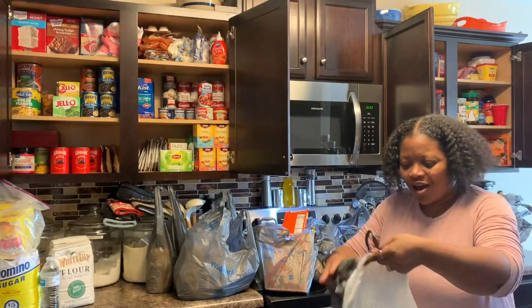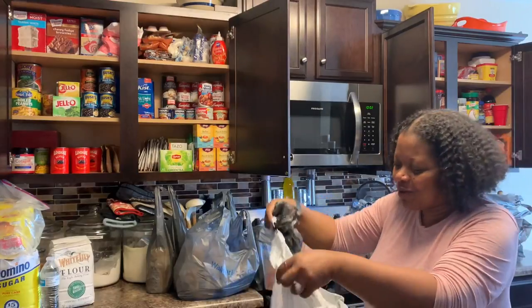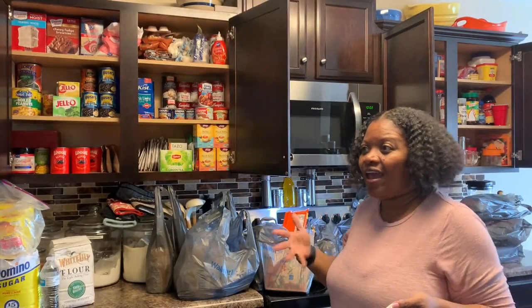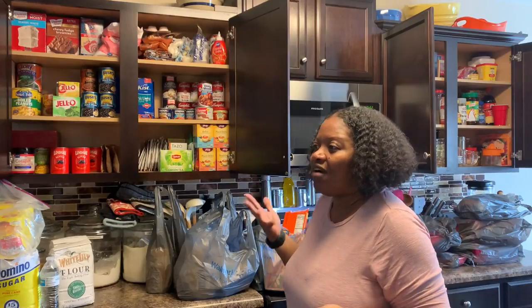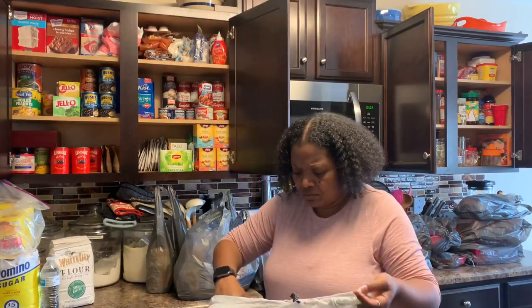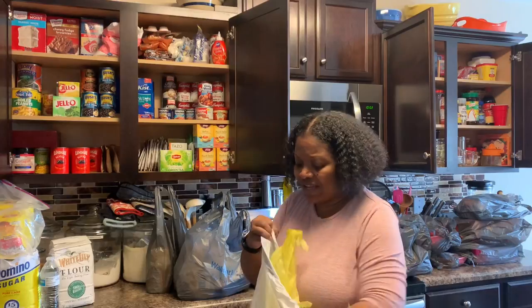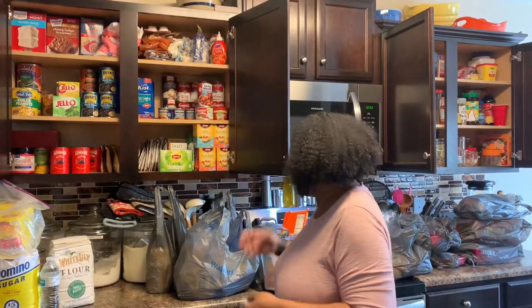How many of y'all have a bag full of bags? I don't like to throw these away because I have family coming over most of the time and I always need plates on hand. I always keep my bags because I like to take my lunch to work in these bags and I do a lot of different things with them, so no, I don't throw them away.